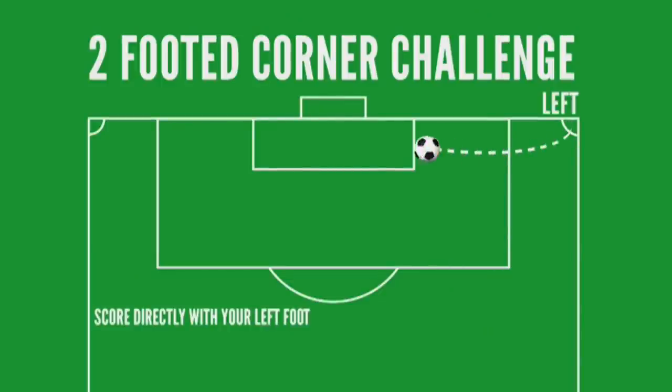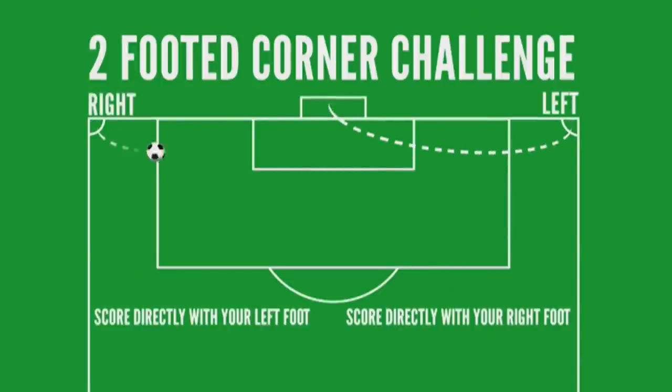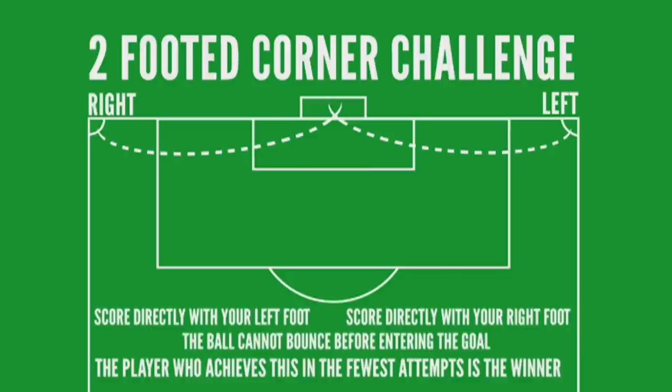Right lads, here are the rules. You have to score directly from the corner with your left foot, then score directly with your right foot. The ball cannot bounce before entering the goal, and the player who achieves this in the fewest attempts is the winner.